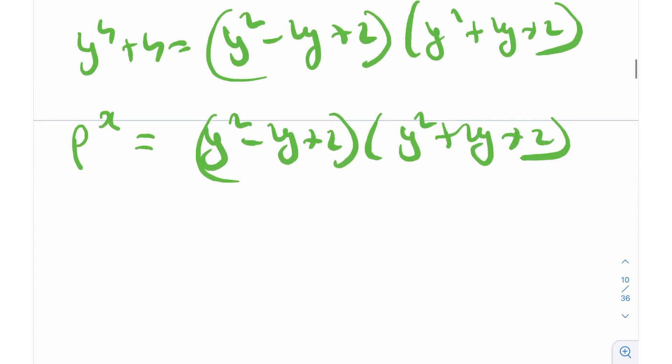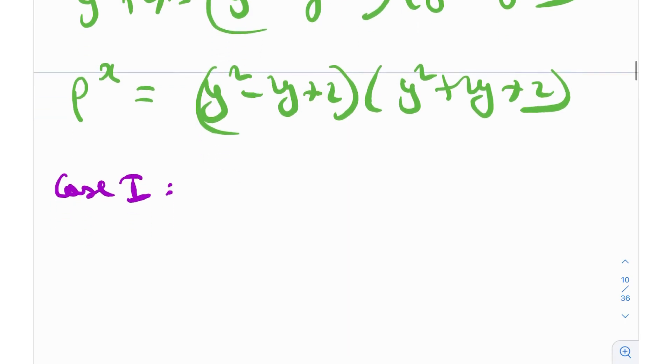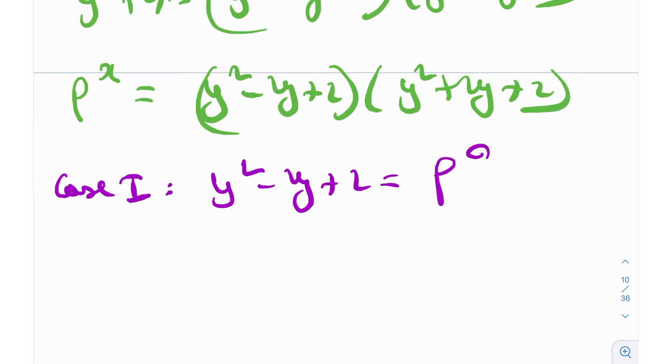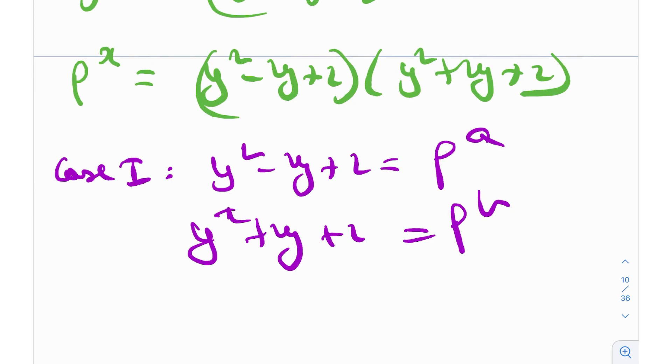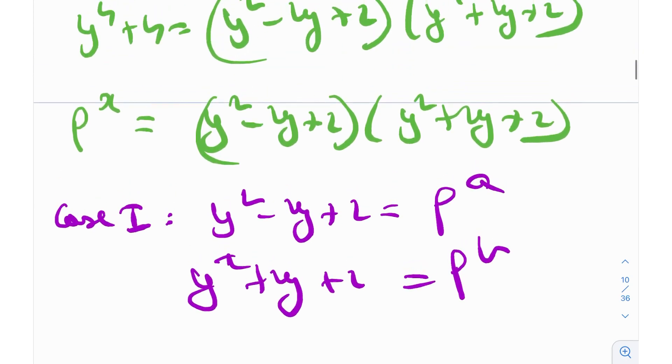Now we can bifurcate into two cases. Case 1: both (y² - 2y + 2) and (y² + 2y + 2) are powers of p — say p^a and p^b — where a + b = x. Case 2: one of these quantities equals 1 and the other equals p^x. In Case 1, p divides both y² - 2y + 2 and y² + 2y + 2.